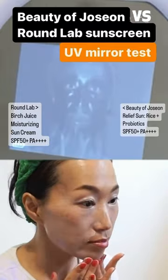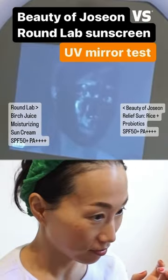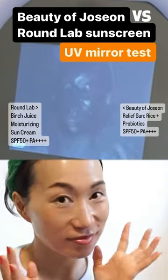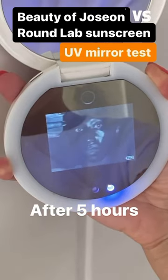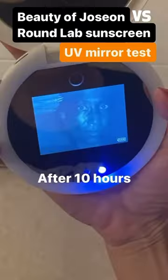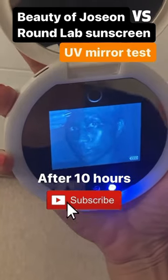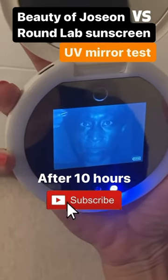Five hours later, both sunscreens are pretty much exactly the same color, so both have good protection. After 10 hours, they faded out really similarly as well. Overall, both sunscreens are pretty good and similar in performance.